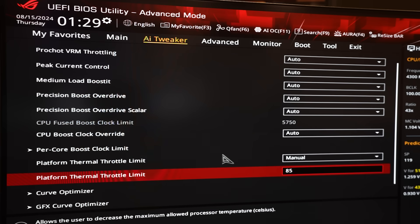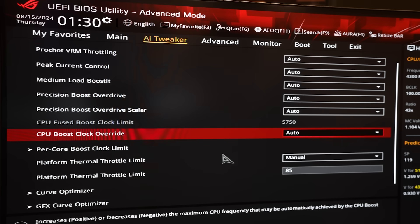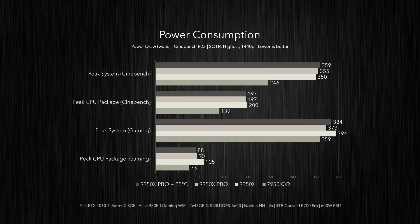We're testing both of these profiles against the stock profile as well, and it's going to be really interesting to see the differences in power, temperatures, performance, and clock speeds between these three profiles. For power consumption, the undervolted 9950X — whether or not we're using the temp limit — saw relatively the same peak power draw in Cinebench, plus or minus three to nine watts versus stock. However, with PBO alone, its peak CPU package power draw did drop 15 watts below stock and 17 watts below itself with PBO and the temp limit enabled, which brings down total system power draw slightly in games, but still not as low as the 7950X 3D.